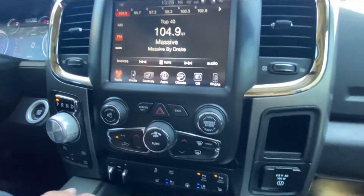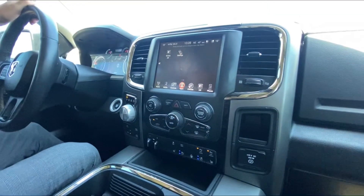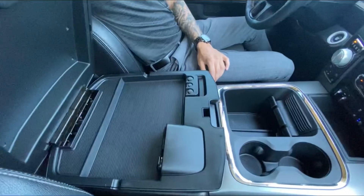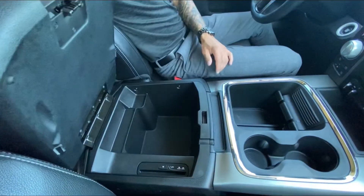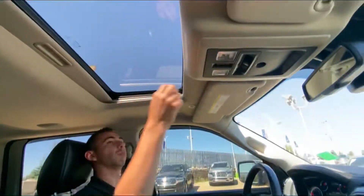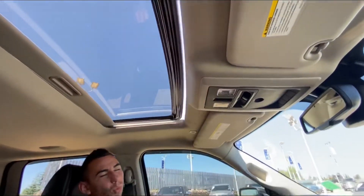All the app settings are through the screen. Alpine sound system, a phone holder, under-console USB ports — and there is a CD player in this one, guys. Power sunroof on top and a rear slider window as well.